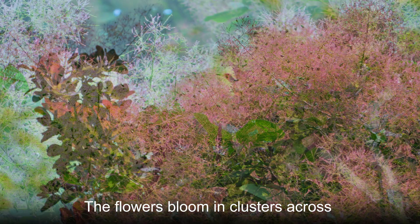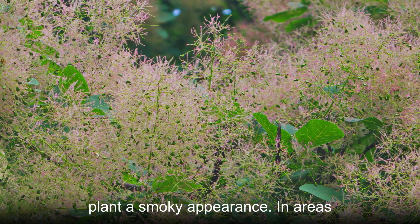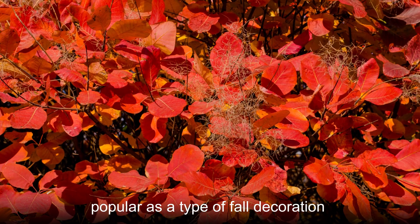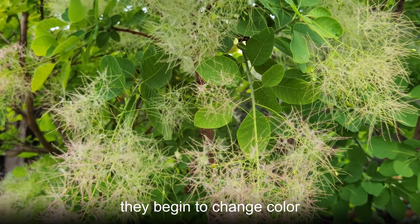The flowers bloom in clusters across this tree's canopy, which can give the plant a smoky appearance. In areas of China, those flowers are especially popular as a type of fall decoration, since that is the time of year when they begin to change color.